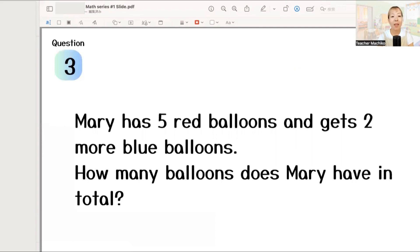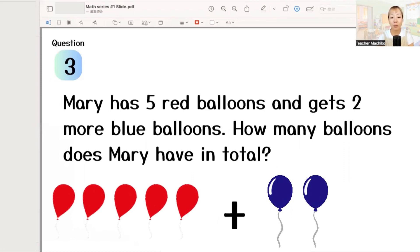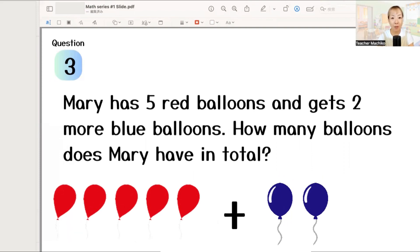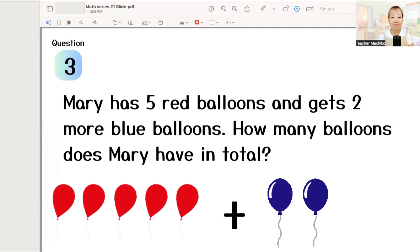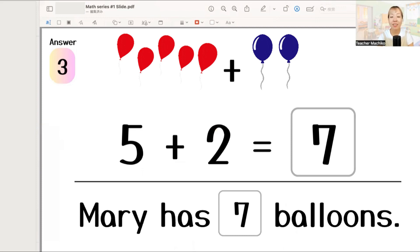Next! Mary has five red balloons and gets two more blue balloons. How many balloons does Mary have in total? One more time! Mary has five red balloons and gets two more blue balloons. How many balloons does Mary have in total? Please write your answer! Five plus two equals seven. So, Mary has seven balloons. Good job!